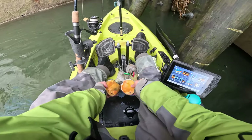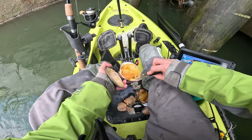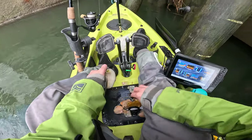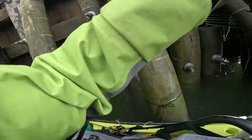Problem is that it's a little frozen still. Put the underwater camera down just to see what's down there.